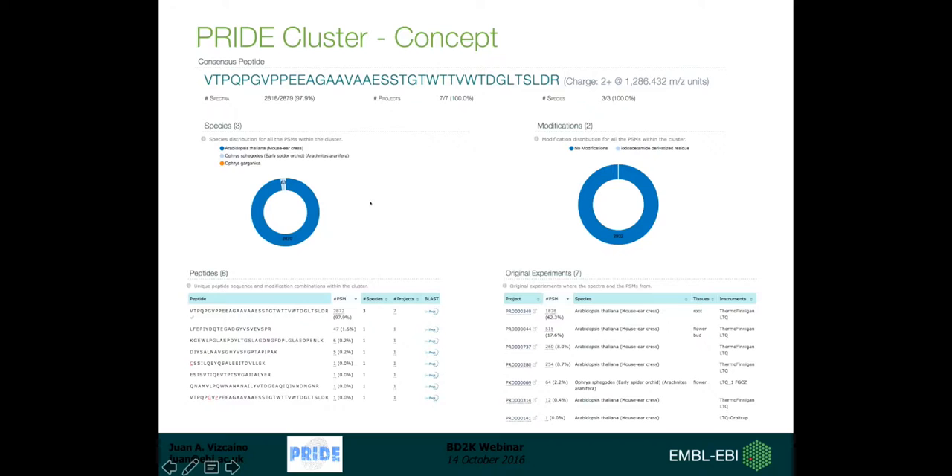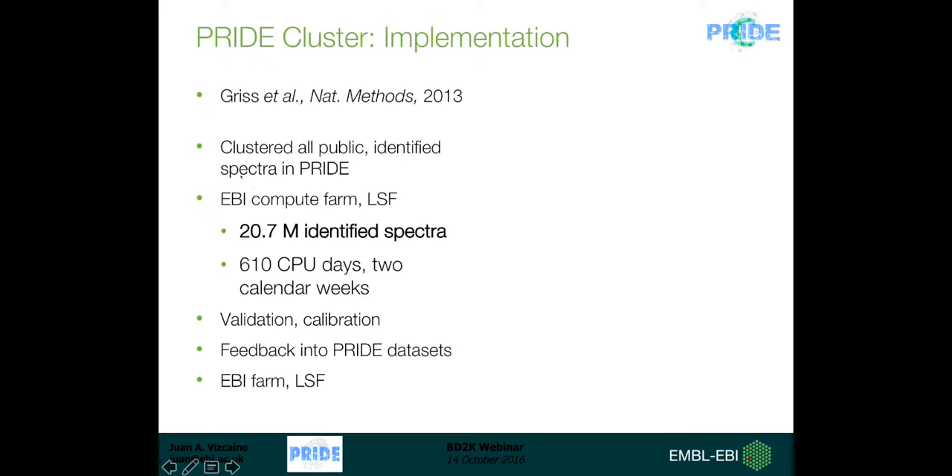Here is one cluster corresponding to a very long peptide sequence. Almost 98 percent of the PSMs included in that cluster correspond to that particular sequence, so we would consider this identification reliable while discarding the others for QC purposes. We published this originally in Nature Methods in 2013. At the time we clustered all public identified spectra in PRIDE using our local compute cluster, clustering 21 million identified spectra. It worked very well and we used it for QC purposes internally in PRIDE.